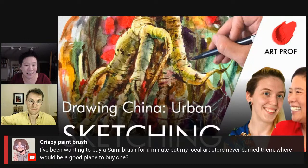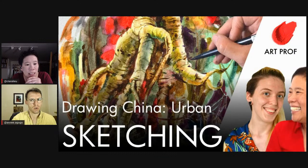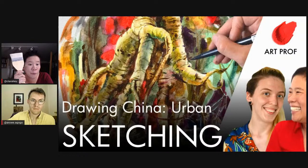Crispy Paintbrush asks: where is a good place to buy a sumi brush if the local art store doesn't carry them? The company that sent us these hake brushes — Yasutomo — is excellent. They have all types of sumi brushes, hake brushes, inks, and more. I'd check out their website.